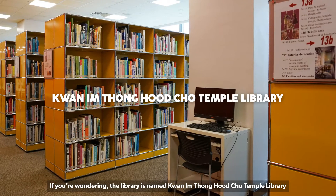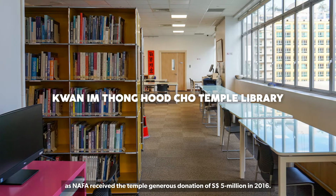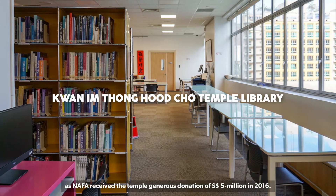If you're wondering, the library is named Kwan Im Tong Put Cho Temple Library, as Nafa received a generous temple donation of five million dollars in 2016.